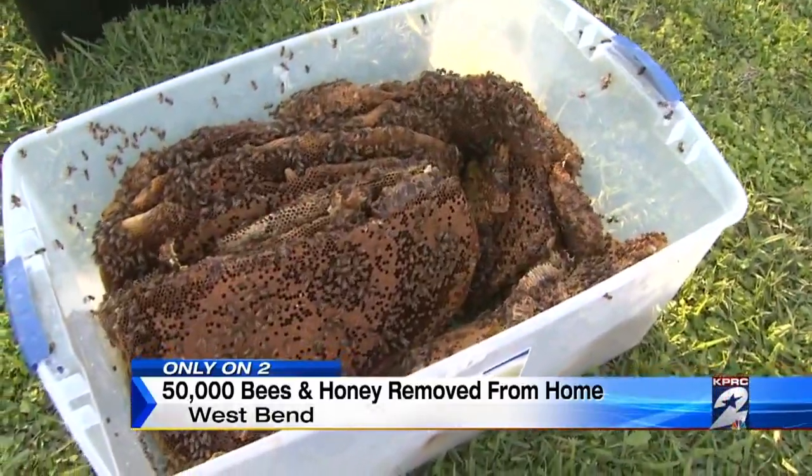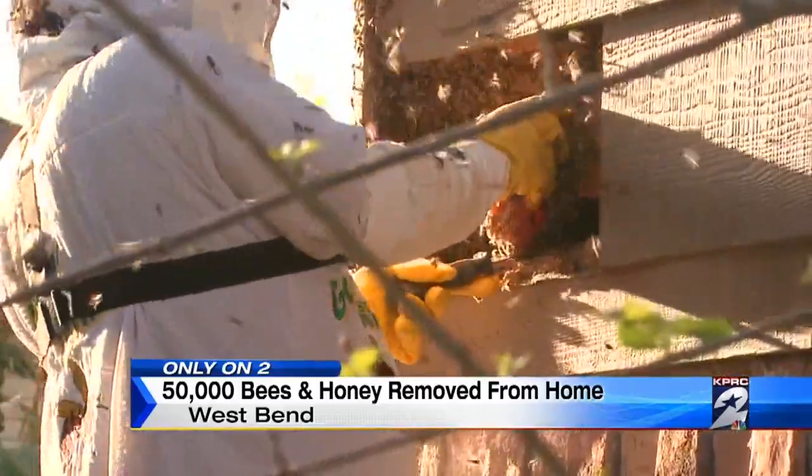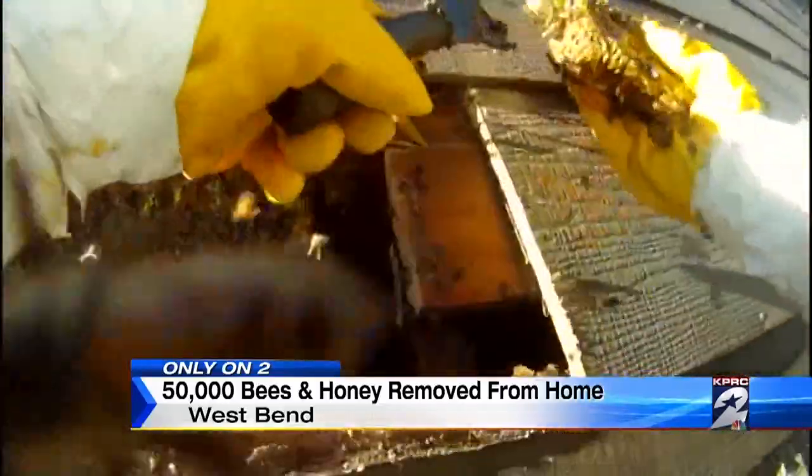Nearly 50,000 bees and almost 50 pounds of honey were extracted from the home. But temperatures are mild now, and pest control experts like Griffin are expecting to stay busy with bees this entire summer. The bees are free now — they can roam, and they're going to be stronger than ever, and they've got all this pollen to take in.